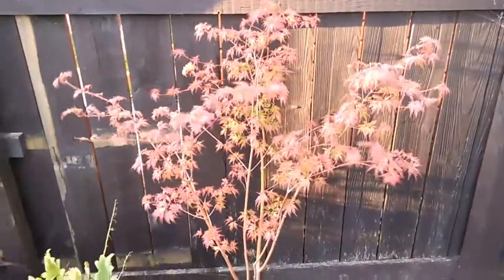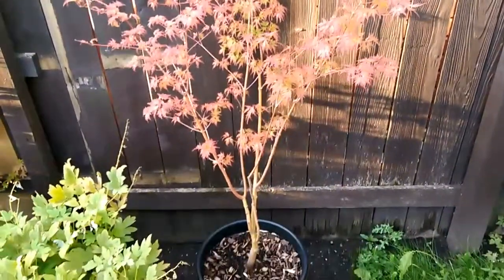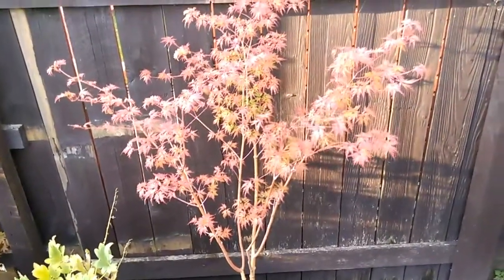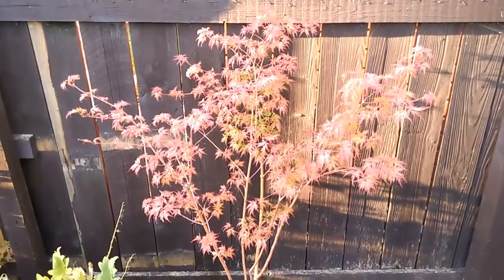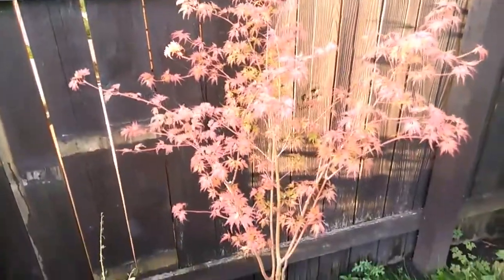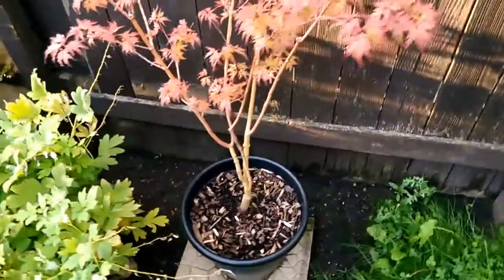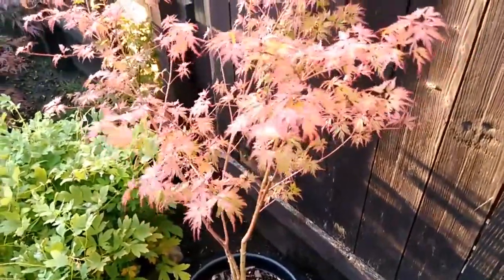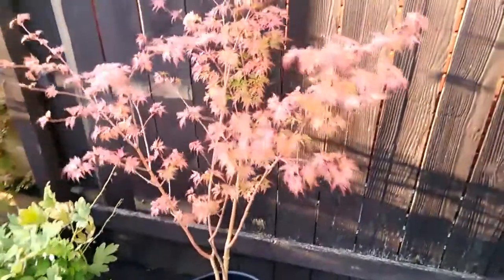We've had this tree three years now and we repotted it in March. It had a lot of pruning a couple of years ago because it was a little bit messy. It hasn't really had a great deal of growth since we've got it compared to some other Seiryus I've seen, and I've researched that — it's supposed to be a good grower, a fast grower. This one's been slow and steady. We've had a good few inches of growth this year, both width wise and height wise.